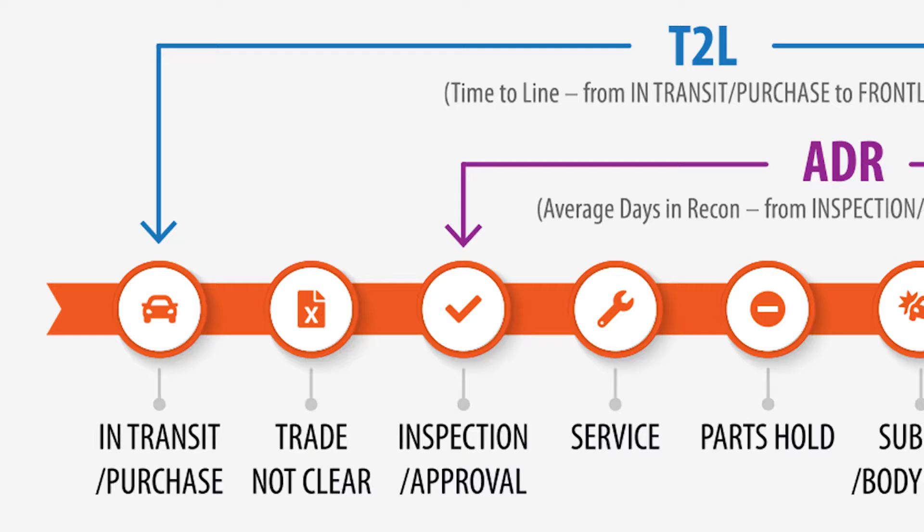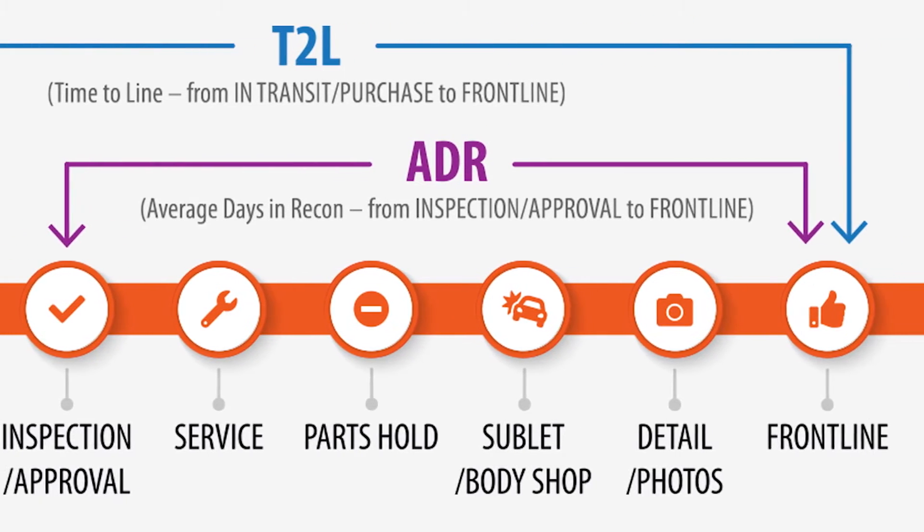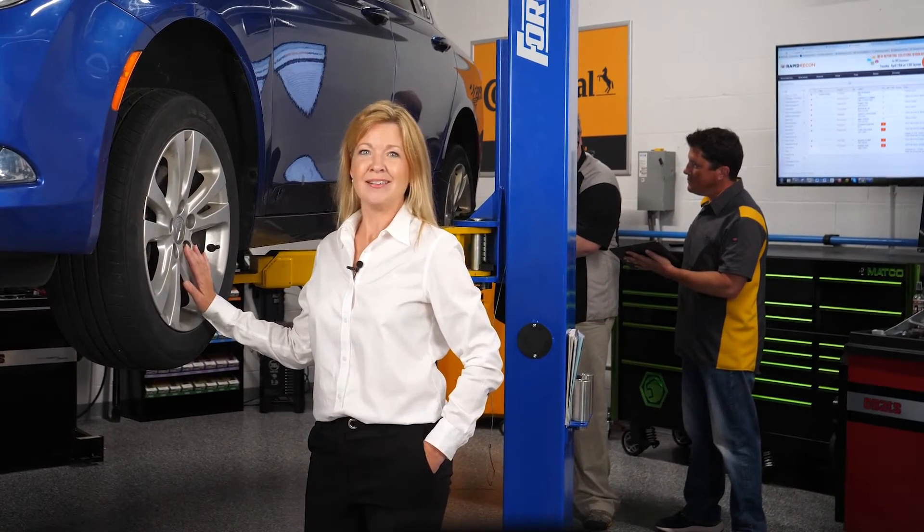Their team of recon experts all have hands-on dealership experience. We all benefit from faster time to line, inventory turns, and competitive advantages. To learn more, visit RapidRecon.com.